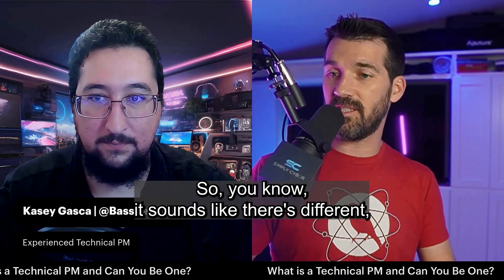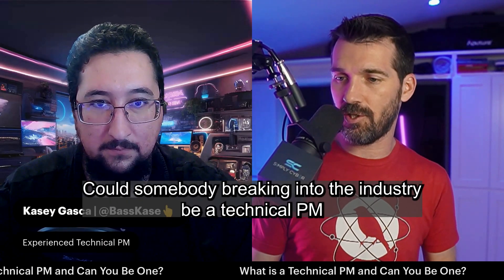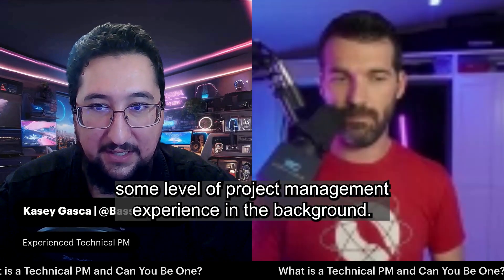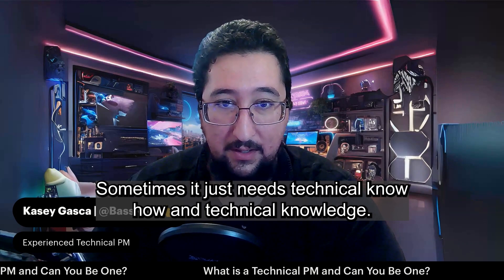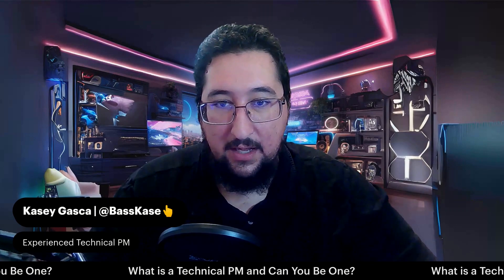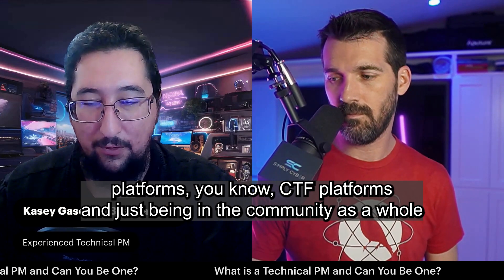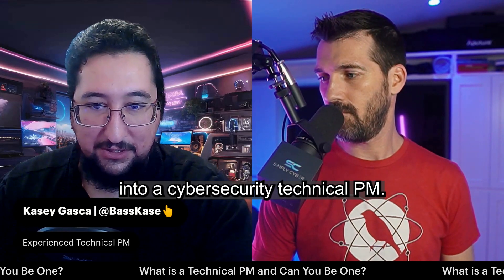It sounds like there are different dimensions and tiers of technical PM. Could somebody breaking into the industry be a technical PM, or does it require some level of years of experience? A technical PM usually does require some level of project management experience in the background. It doesn't necessarily need a lot of technical experience — sometimes it just needs technical know-how and knowledge. My technical PM role was my transition into cybersecurity. I was able to utilize my 10 years of project management experience along with knowledge gained through online platforms, CTF platforms, and being in the community to leverage all of that into a cybersecurity technical PM.